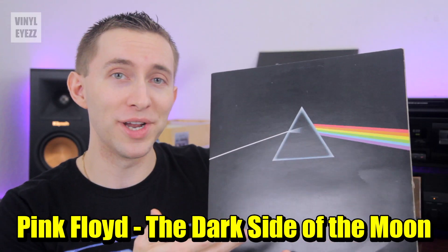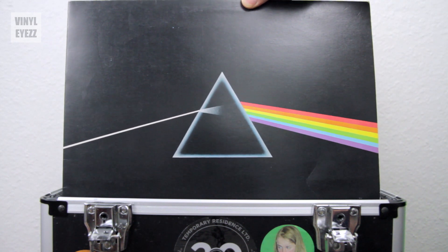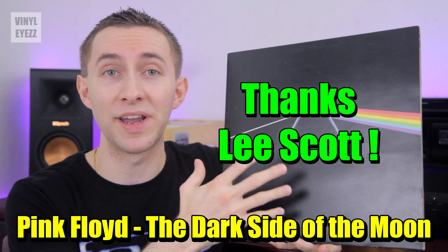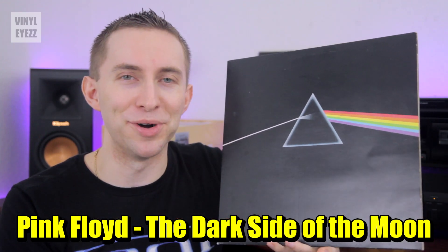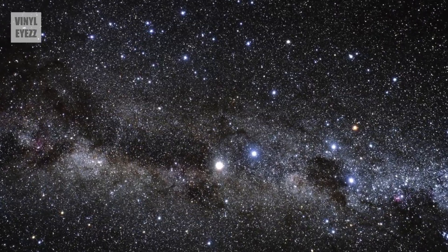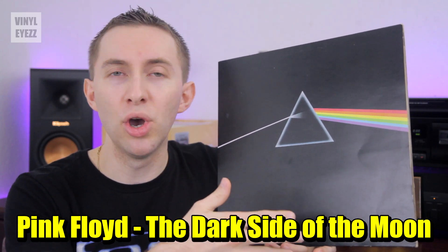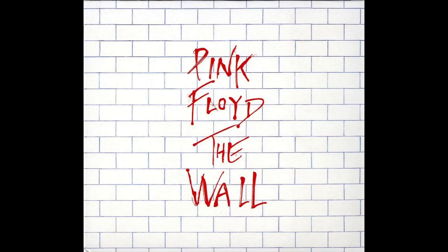Starting us off, we got Pink Floyd's The Dark Side of the Moon, which is one of the most famous records of all time. Thanks to Lee Scott from the UK, I finally have a pressing from 1973 on vinyl and it sounds fantastic. Basically, the music on this album sends your mind on a cosmic journey of sound. And because of its timbre and excellent mastering, it's a great reference record to test your speakers or your headphones. And if you like what you hear, you should also check out Pink Floyd's The Wall.